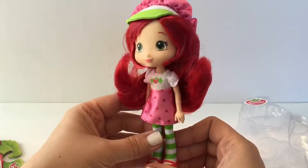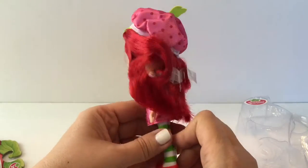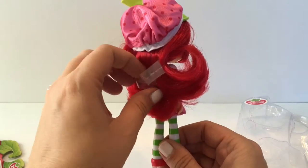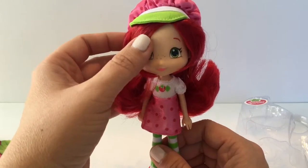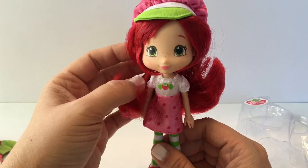It would be great if I can get all the other friends. Hopefully you like this video. If you like Strawberry Shortcake and you like this video, go ahead and hit the like button and comment below and tell me who your favorite character is.